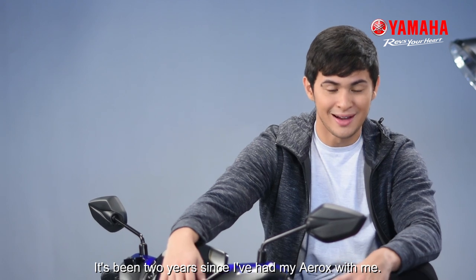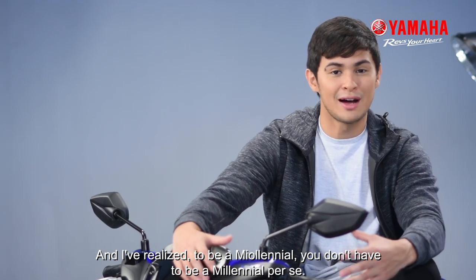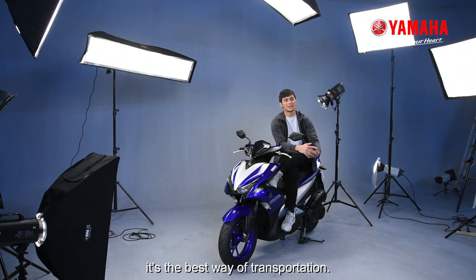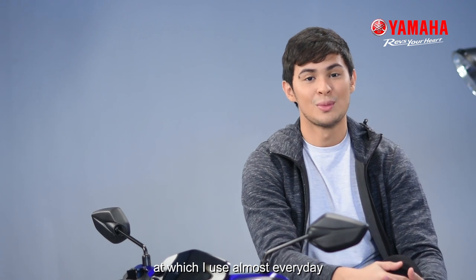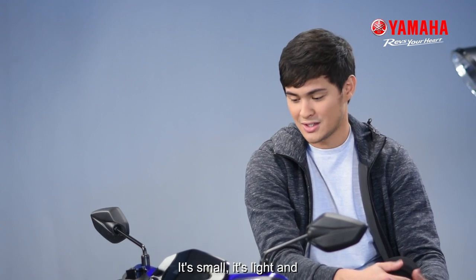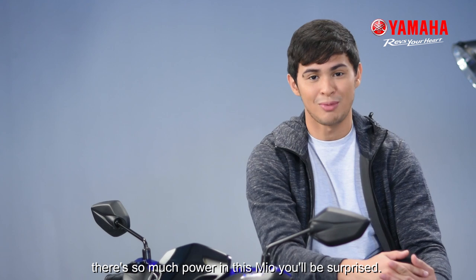It's been two years I've had my Aerox with me. I realized to be a Mio Lenio, you don't have to be a millennial per se — if you have a Mio, you are a Mio Lenio. I think it's the best way of transportation. I have my own Aerox back in Cebu, and that's what I use almost every day to get from place to place. It's very trusty, it's small, it's light, and there's so much power in this Mio. You'd be surprised — that's why I love it.